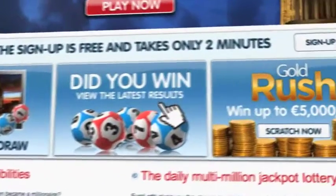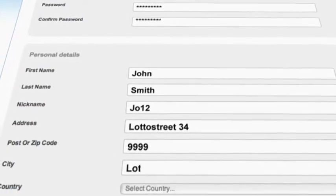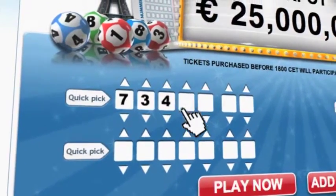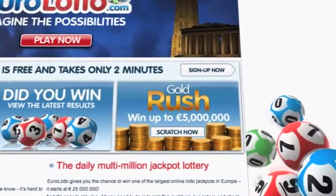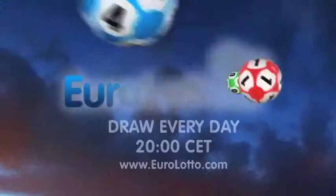Go to EuroLotto.com, click on the sign up button and fill in your details. You can then go to the Lotto page and select your lucky combination straight away. On EuroLotto.com you can even try out our scratch cards. They give you the possibility of winning an instant fortune of up to 5 million euro. You can also check out the latest draw on video if you missed it yesterday.